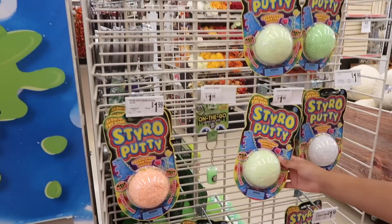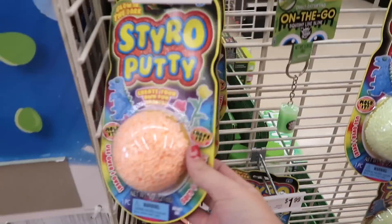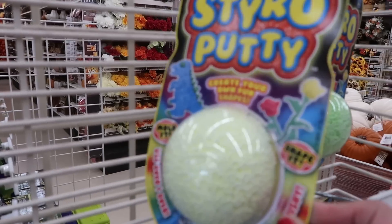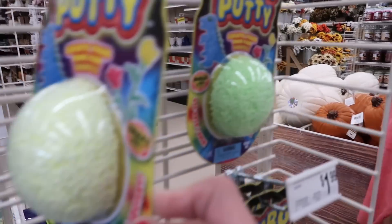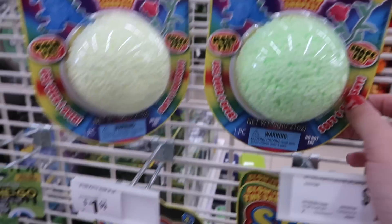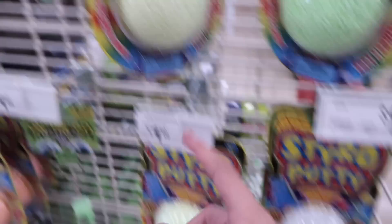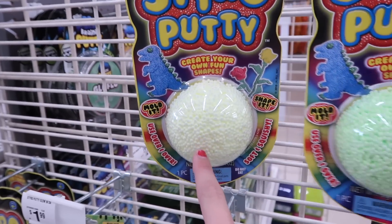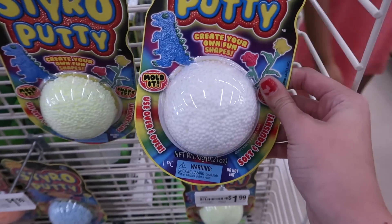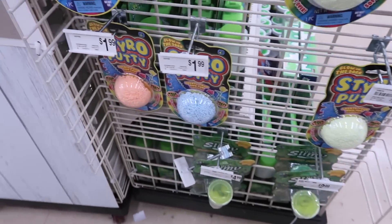Michaels has some new putty. They have orange, and this like super super light green — it looks white on camera but it's super super light green — and a darker green. This lighting makes everything look brighter. Oh wait, that's yellow, not a light green. And here's a white one. There's a blue one too.